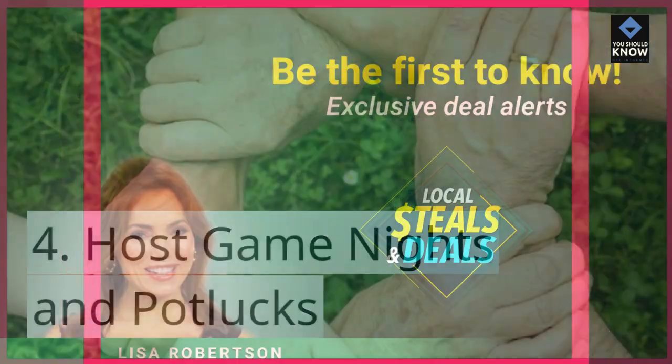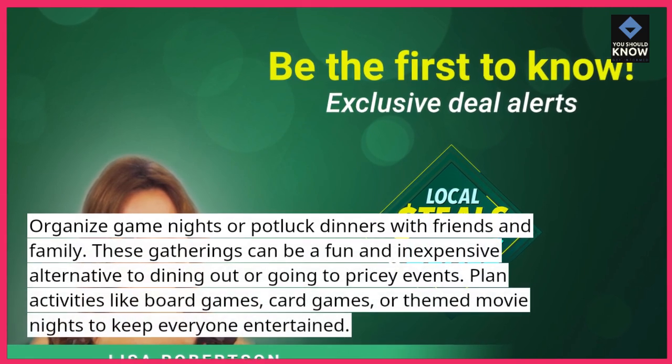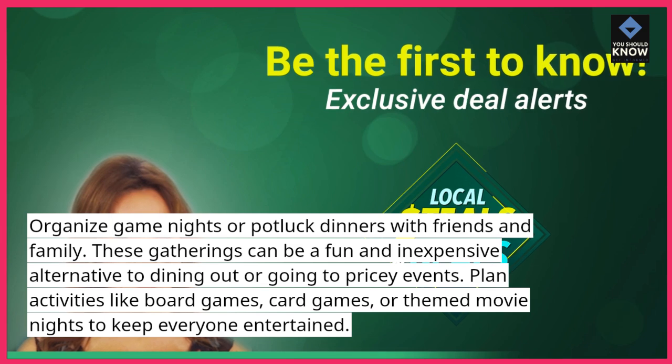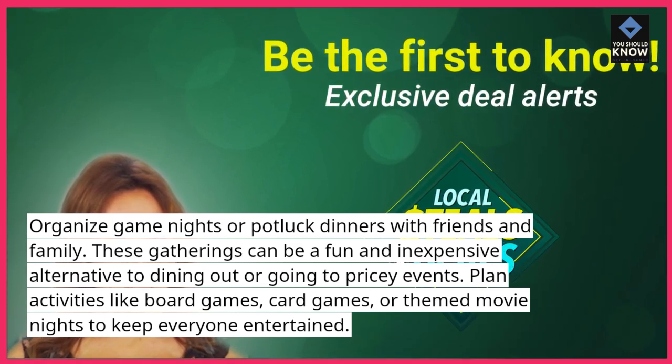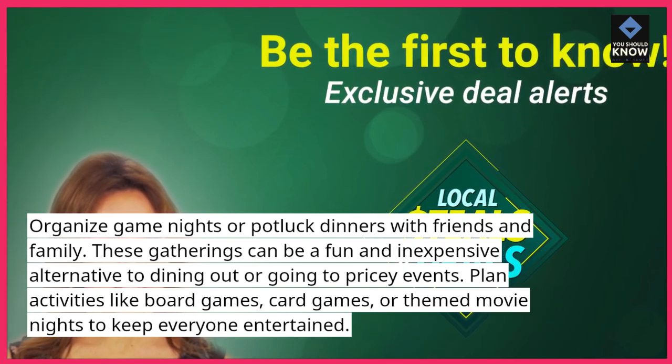Host game nights and potlucks. Organize game nights or potluck dinners with friends and family. These gatherings can be a fun and inexpensive alternative to dining out or going to pricey events. Plan activities like board games, card games, or themed movie nights to keep everyone entertained.